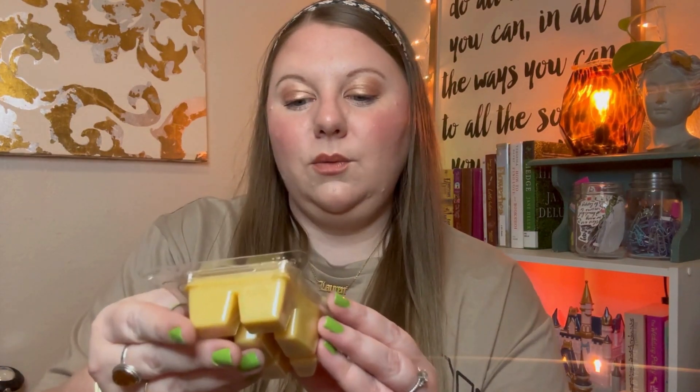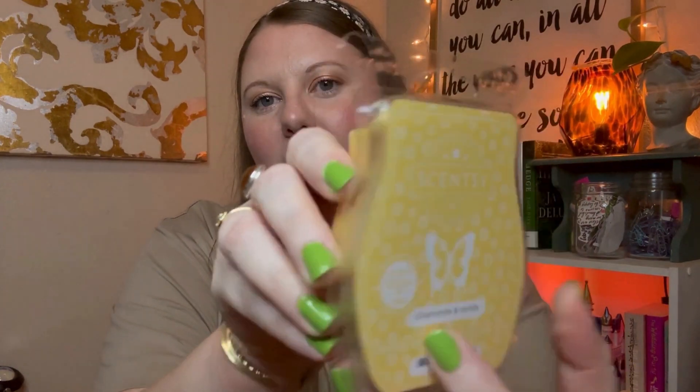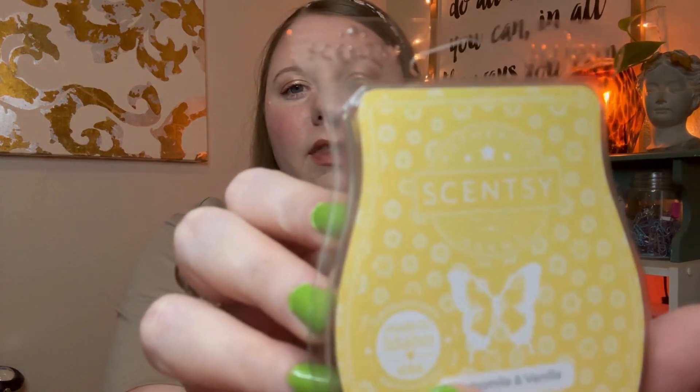We are going to start with chamomile vanilla. Here's the bar packaging. The color has little chamomile flowers on there. Let's smell it. Oh, it's so good. Chamomile vanilla — chamomile flower and sheer vanilla share a meditative moment of calm. Definitely a calming scent. I'm a big vanilla fan.